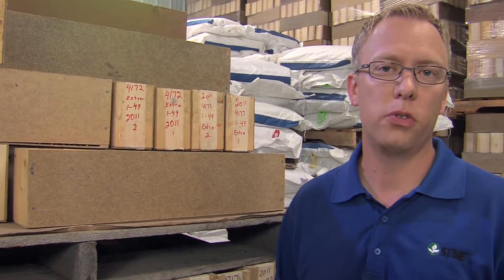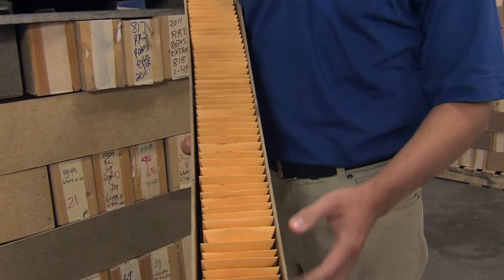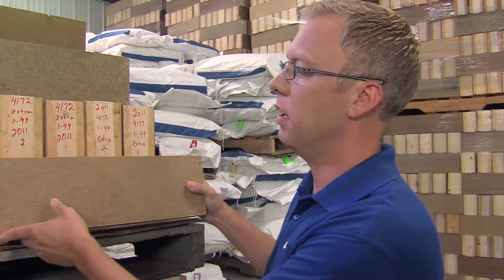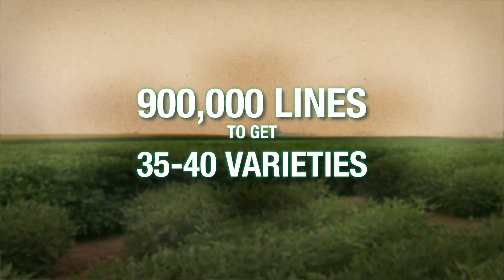Each year the task of finding new soybean varieties falls to our soybean research team that runs our elite testing program — they test and evaluate new lines of soybeans for us. Every year we test and evaluate hundreds of thousands of new lines, hoping to find good varieties. This box represents a set of entries in this year's elite testing program. Each envelope contains seed for a new variety being tested; each box holds 40 entries. As you can imagine, when you're testing and evaluating more than 900,000 lines of soybeans, it takes a lot of boxes to come up with what we hope are 35 or 40 new varieties at the end of the season.